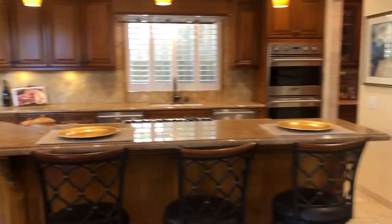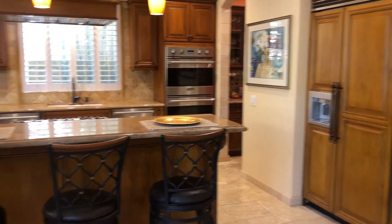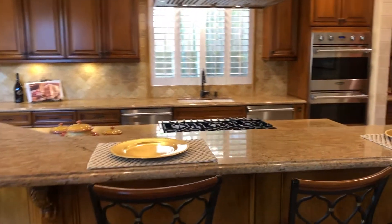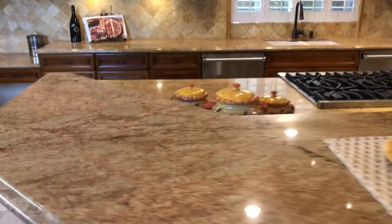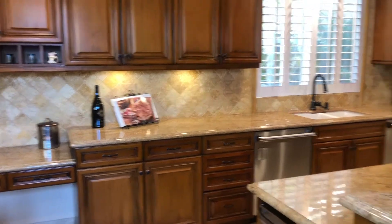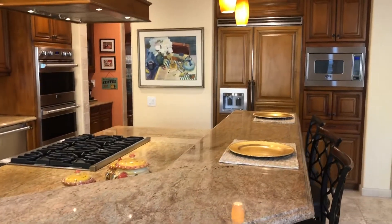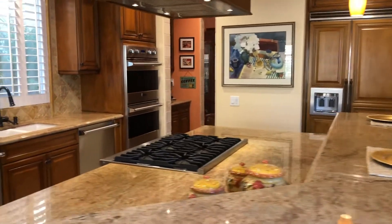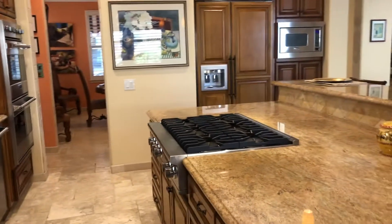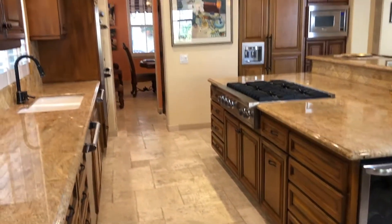Check out this kitchen. This is absolutely one of the most beautiful kitchens you're going to find anywhere. Custom finished wood cabinetry, beautiful hand-selected granite and high-end Viking appliances. If you like to cook, this kitchen is definitely one you want to see.